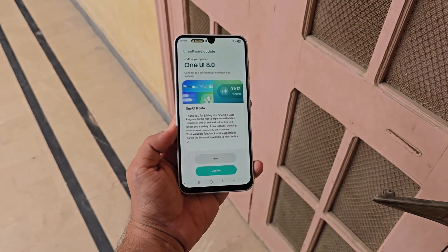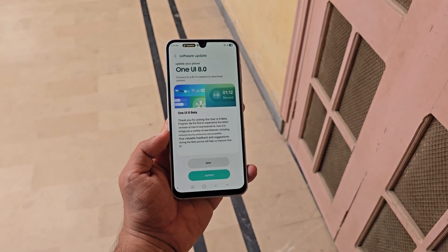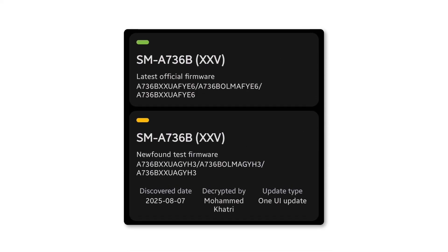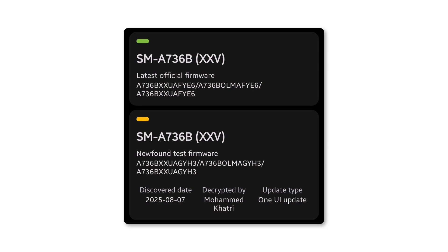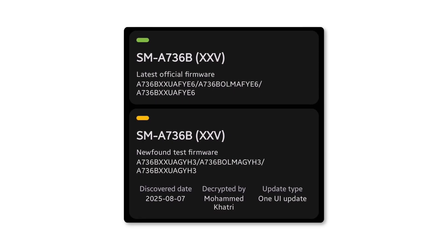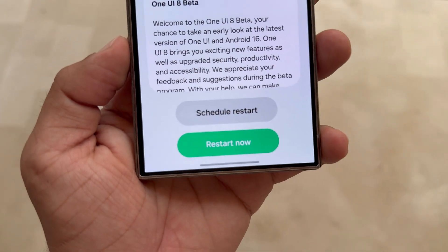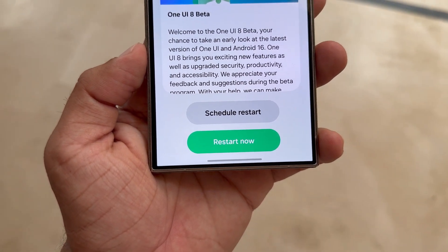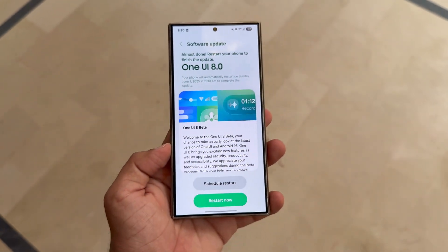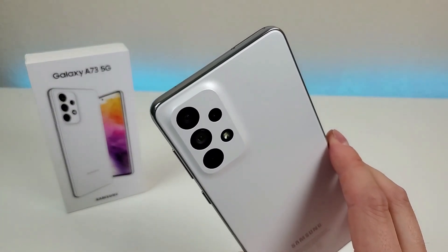Typically, Samsung rolls out major software updates to its premium Galaxy S and Z series first, with mid-range A series models generally receiving them later. But with the A73 entering tests sooner than expected, the gap between flagship and mid-range rollout could be smaller this time. Samsung plans to debut stable One UI 8 with the Galaxy S25 series in September 2025, and before that, more devices will gain access to beta builds. Galaxy A73 owners may get to experience the update shortly after it lands on flagship phones.